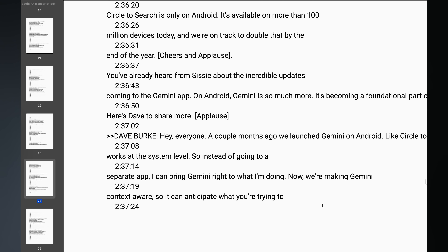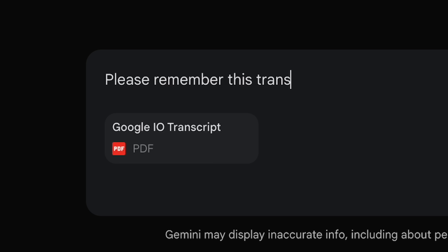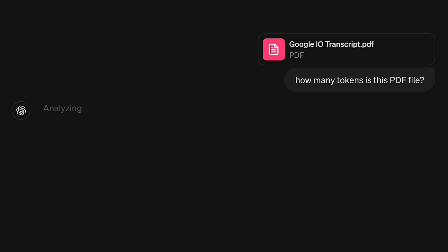I actually tested this for myself on a very small scale. I basically transcribed the entire Google I/O keynote and uploaded it to Gemini, and was able to ask it questions about the presentation, which was great for research. By the way, that entire transcript — according to ChatGPT — was only 126 tokens. So it really just goes to show how crazy 1 million tokens is.